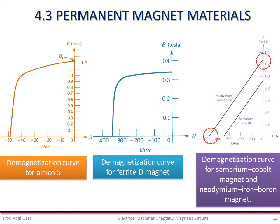Notice that the residual flux density and coercivity of neodymium-iron-boron are both greater than those of samarium-cobalt. It is expected that neodymium-iron-boron will be used extensively in permanent magnet applications.